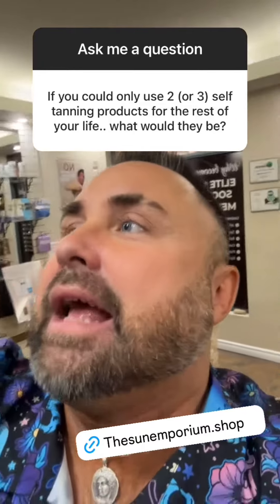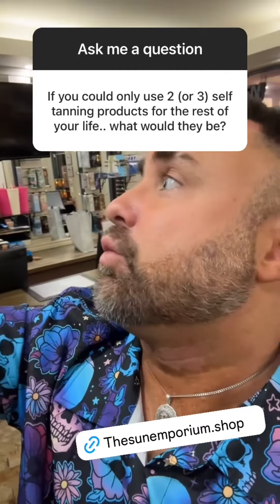Oh, that's an easy question. Absolutely any Hello Glow product. This one's medium — I usually like the violet, which is dark. So that's one.